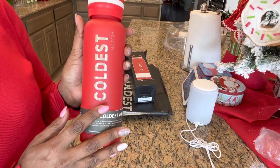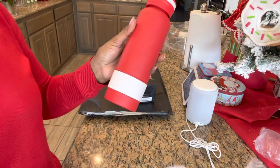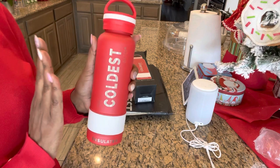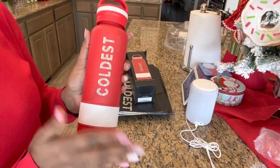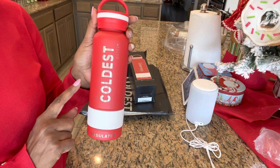It has a rubber grip and a big handle for carrying. Let's check out the rubber — oh, the rubber grip is awesome. Love it! And the other thing: it is very strong and durable. So if you drop it, it won't dent as easy as a regular water bottle. I'm really looking forward to trying it out and letting you know my honest opinion.